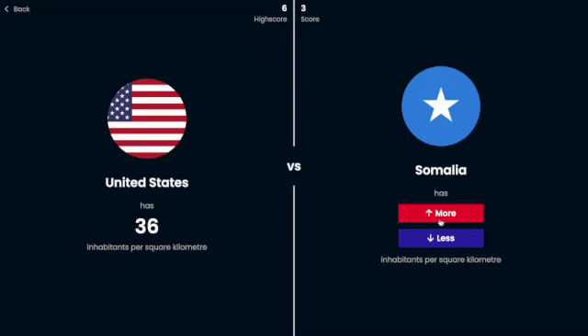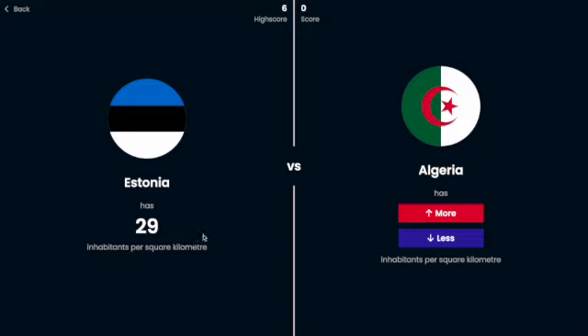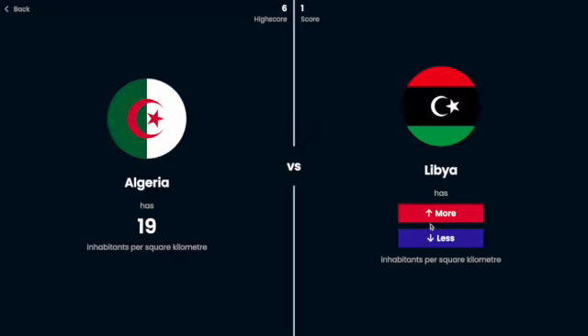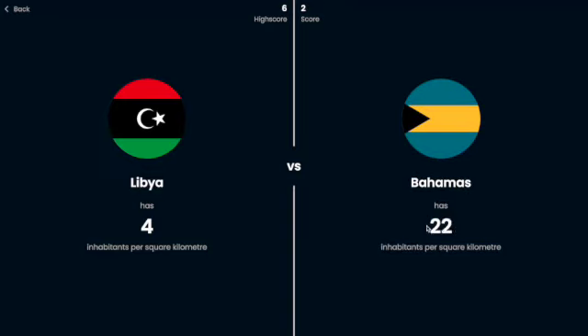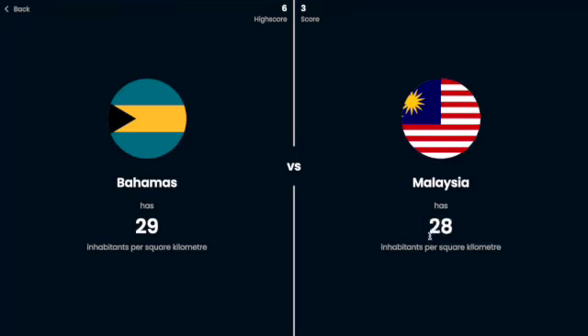Somalia, I'm going to say is more — no. Estonia has 29 people per square kilometer. Algeria is probably less than that — yes. Libya and Algeria are like right next to each other, various more sizes, I'm going to say maybe less. Oh, that's surprising. Bahamas definitely probably is more than that — yeah. Malaysia, I remember it was like 20-something, I'm going to say less.